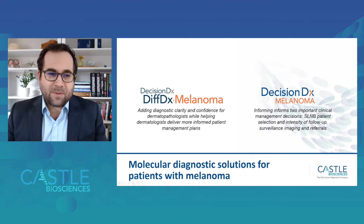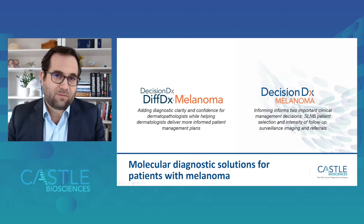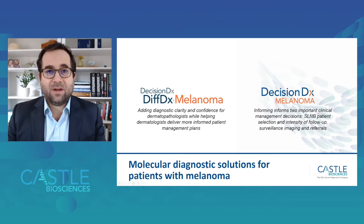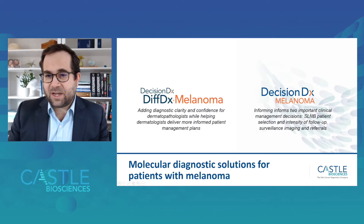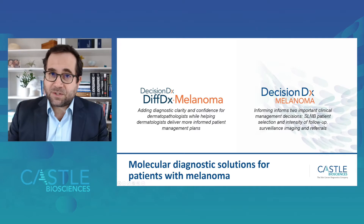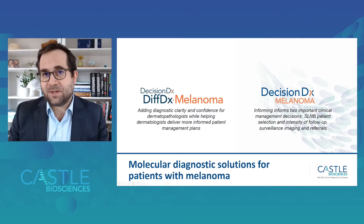The DiffDx melanoma test is fundamentally designed to add diagnostic clarity and confidence for dermatopathologists, while helping dermatologists deliver more informed patient management plans when confronted with difficult-to-diagnose melanocytic lesions. The DecisionDx melanoma test is for patients with invasive cutaneous melanoma and helps to inform important clinical management decisions for the benefit of patient care.